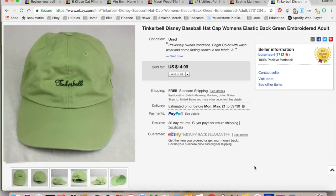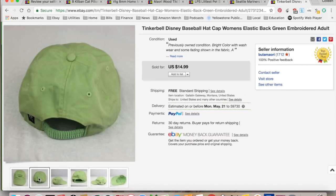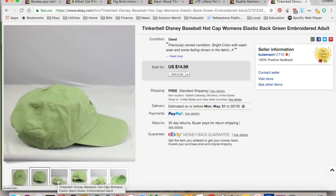And the last thing I sold — Tinkerbell hat. This came, I think, in the consignment bag. It sold for $11 with free shipping. She emailed me in the middle of the night and I unfortunately was up and I responded.